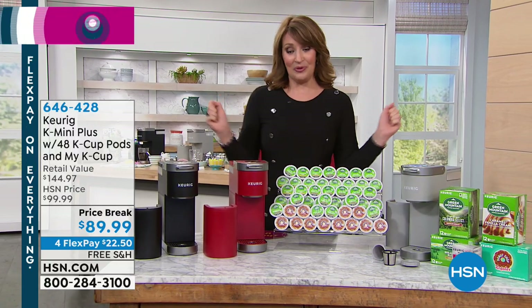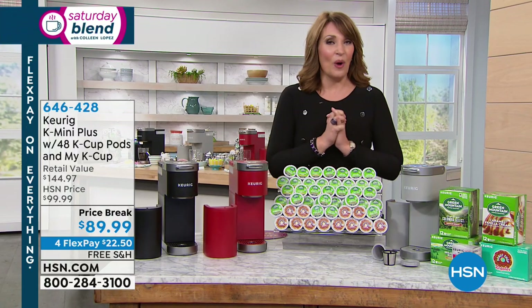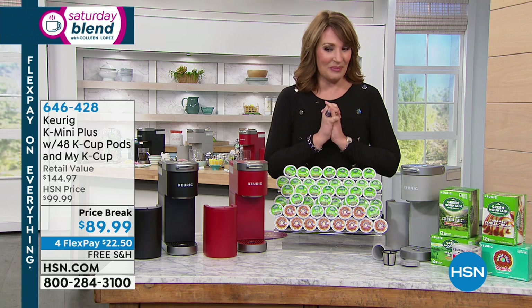Someone is going to have $25,000 to spend. Pretty exciting. We are going to finish up our Saturday Blend today.